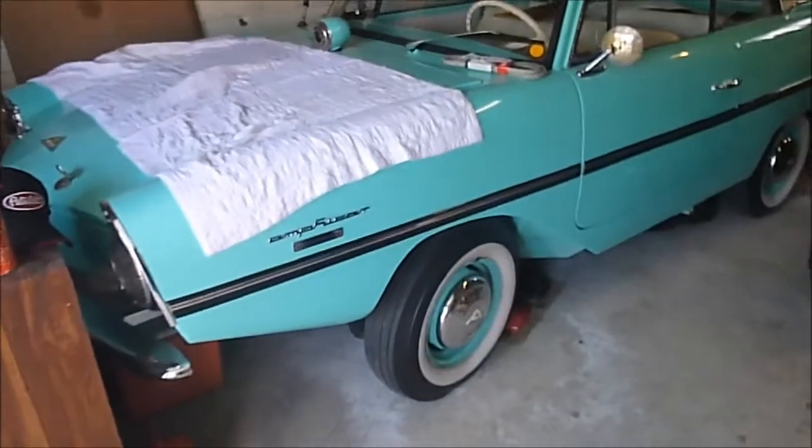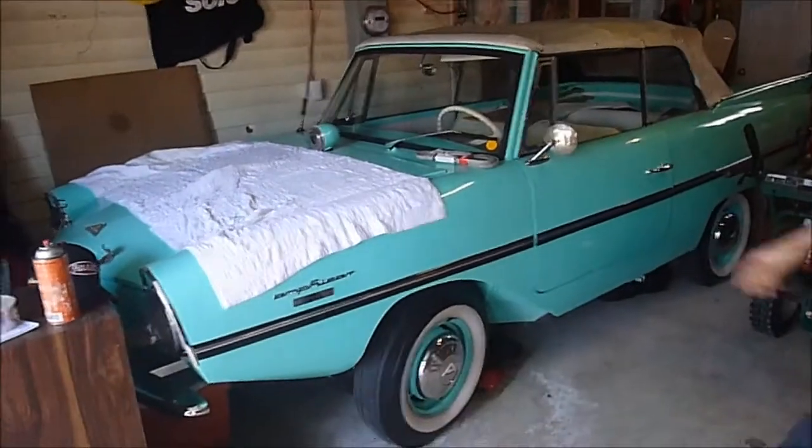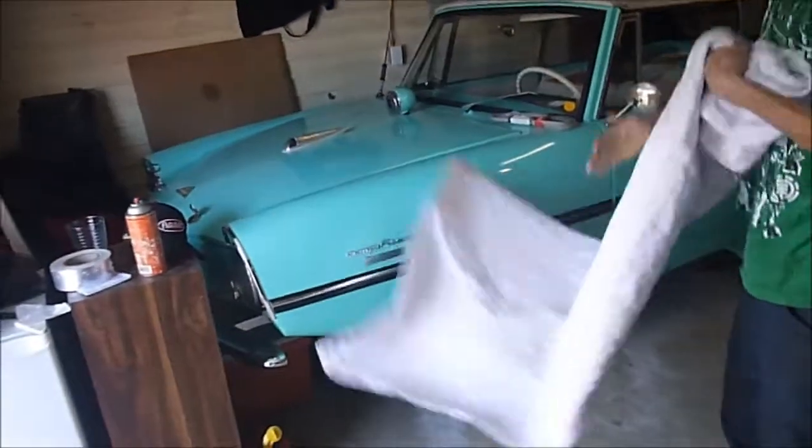This is a 1962 Amphicar, in the middle of a little town — you never know what you're going to see. The car that swims.